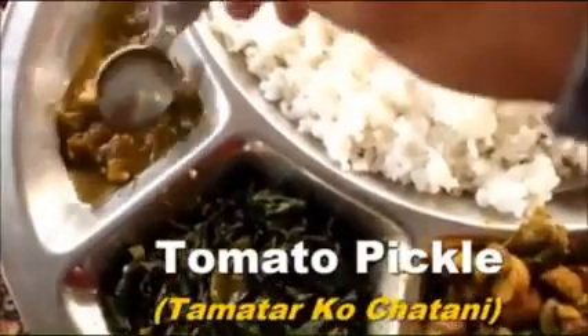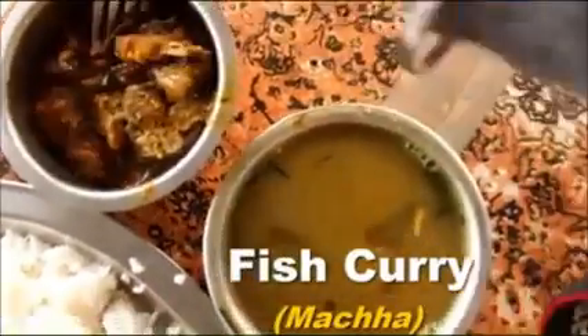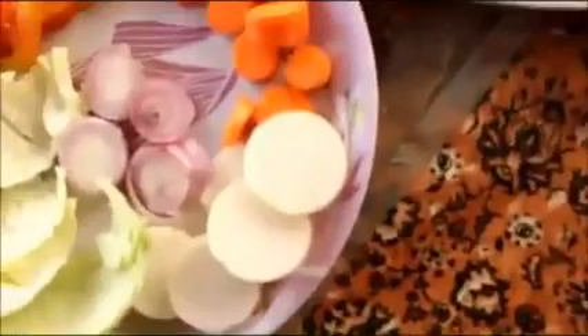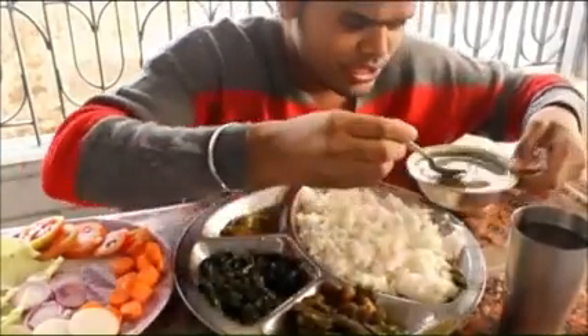This is tomato and coriander chutney — we say chutney, it's kind of pickle, an instant pickle. And here I have something non-vegetarian: this is fish curry. I like this, my mom knows that. And here are some salads. Okay, I'm starting — I can't stop!